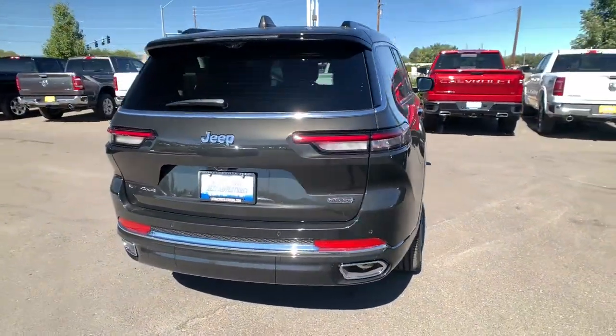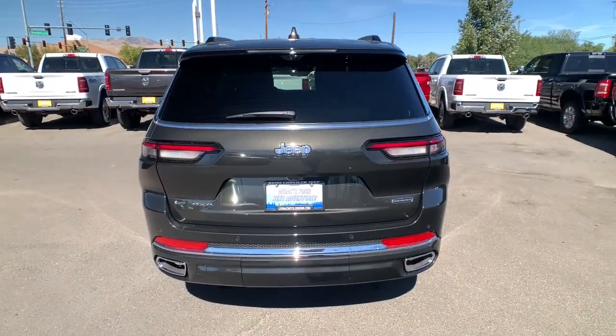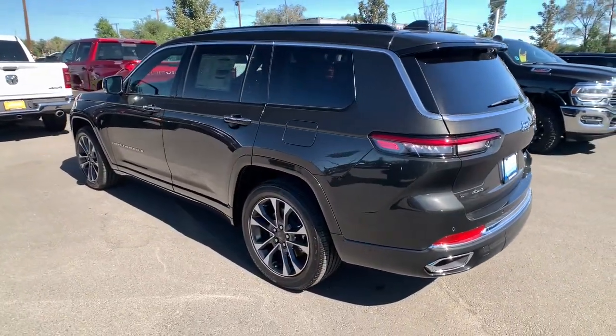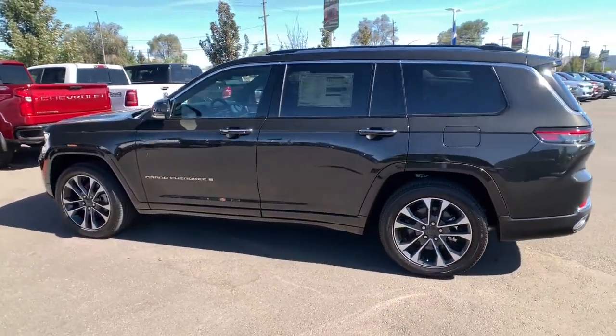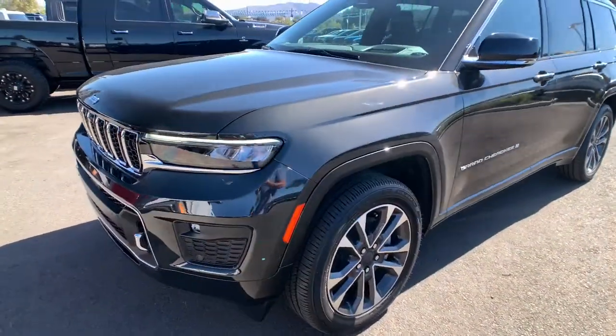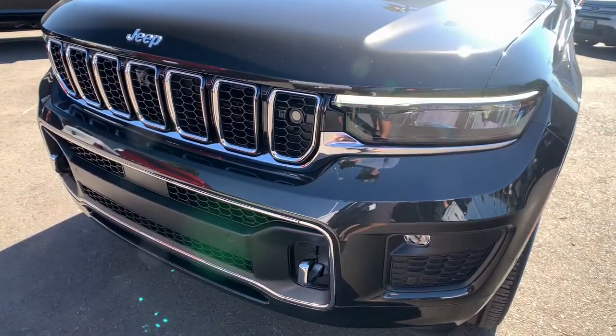The following are some of this vehicle's highlighted options: panoramic roof, hands-free liftgate, heated driver's seat, keyless entry, third-row seat, navigation system, woodgrain interior trim, fog lamps, heated mirrors, and iPod MP3 input.